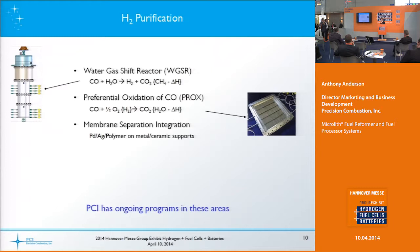The water gas shift reactor reaction — we have that technology, as well as preferential oxidation of CO technology. We've also worked with companies that have membrane separation technology for when you need pure hydrogen, and of course you could add a PSA to that. We have ongoing efforts in all these areas.